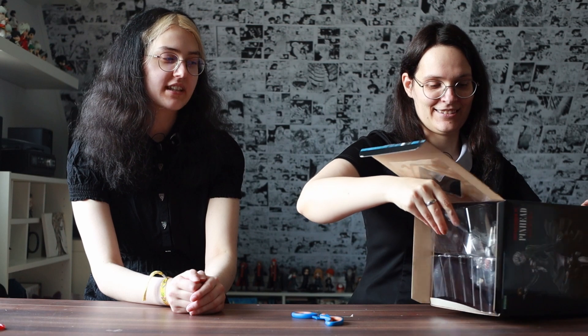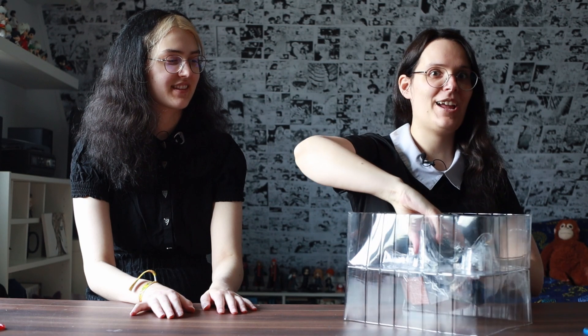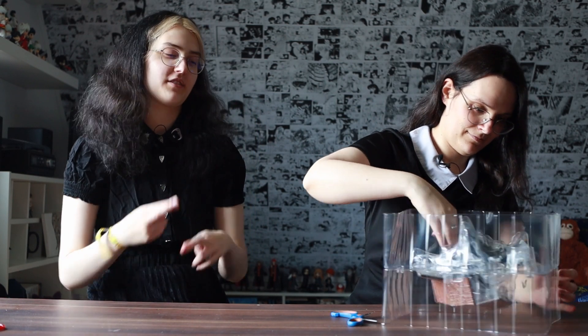Now you almost have all the horror Bishoyo characters — you're only missing Freddy, Jason, and Tiffany. I don't really need Tiffany; if I find a Jason I'll take him. But with Pinhead I have everyone I really wanted. I never thought I would get Pinhead. I keep my fingers crossed that I find a good offer for an Edward figure too.